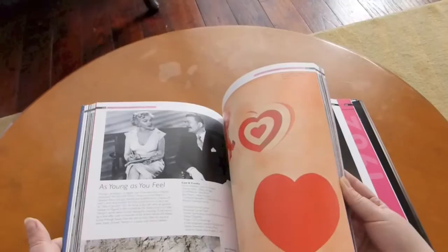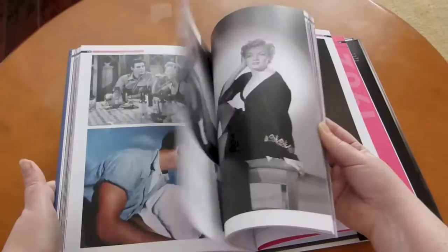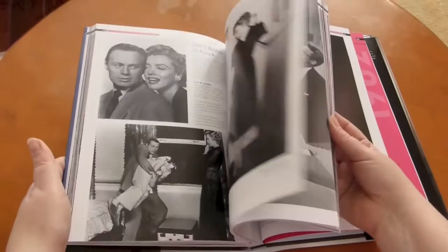I prefer photo type books instead of biographies, so books like this really do impress me as well. There are some more Earl Feeson photos in here too.